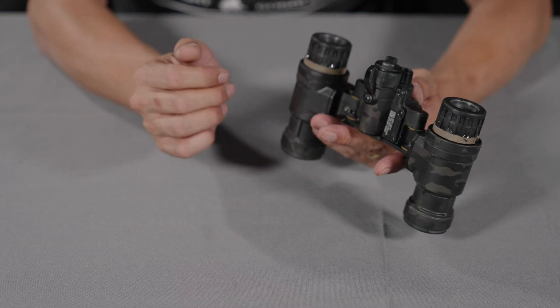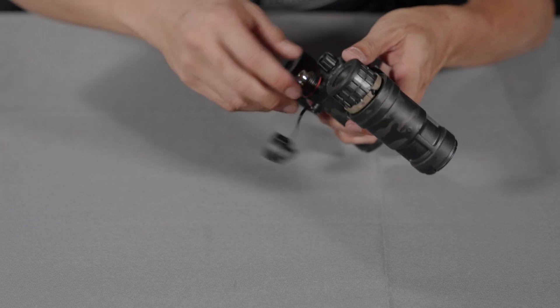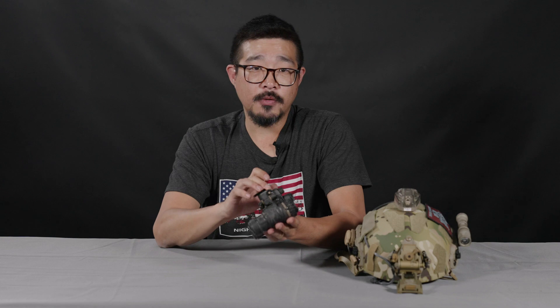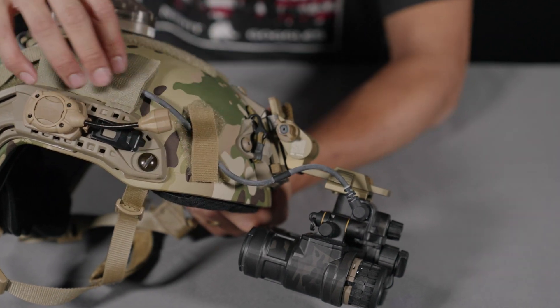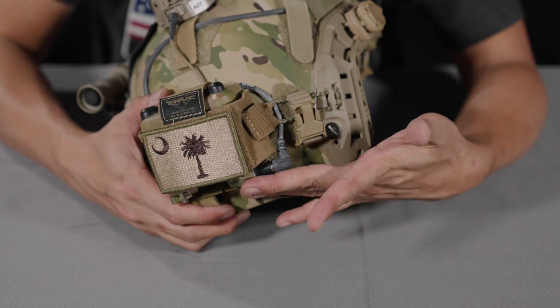The L3 BNVD is powered by a single AA battery, and you can see the battery slot in here. The fact that it uses a single AA battery does mean it has a little bit more limited battery life than systems that use CR123 batteries or single tube systems like the PVS-14. However, to account for that, the L3 Harris BNVD has an external power connection port so that you can use an external battery pack and connect it to the system to get 50 plus hours of battery life.